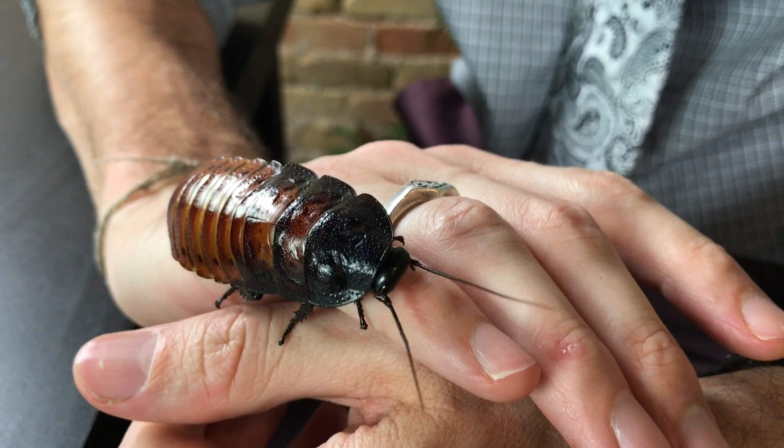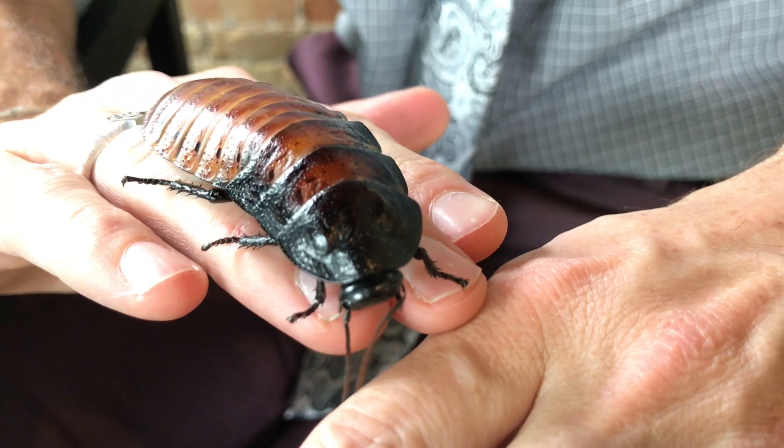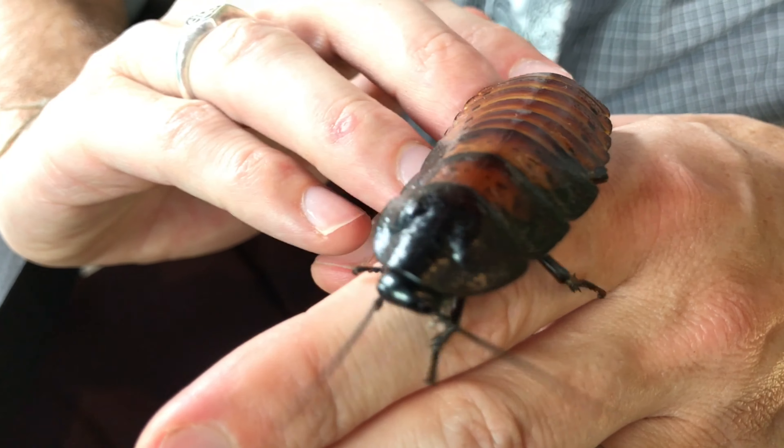I can't keep roaches because my family lived in Hawaii for three years, and my wife decided that once we got back we weren't hosting any more roaches, since we had to do so unintentionally for quite some time. But I am not immune to the charms of a Madagascar hissing cockroach — the non-pestiferous roaches are amazing. So, how do you house them? If somebody wants to keep them, how do they do it?